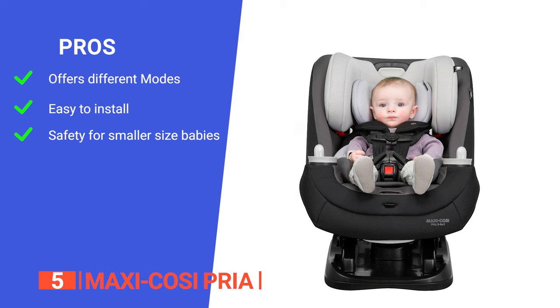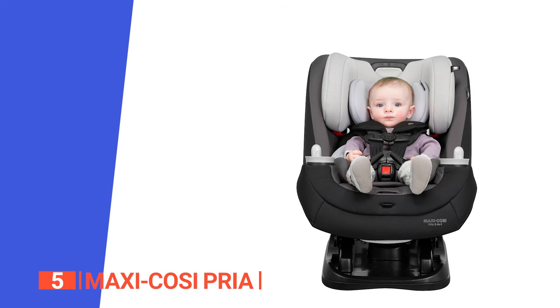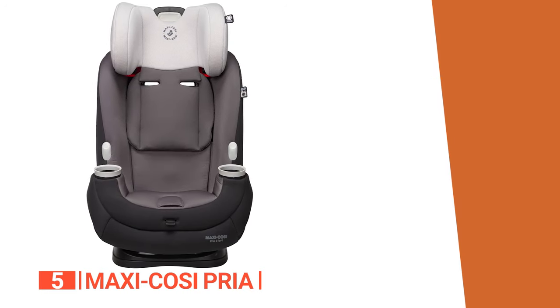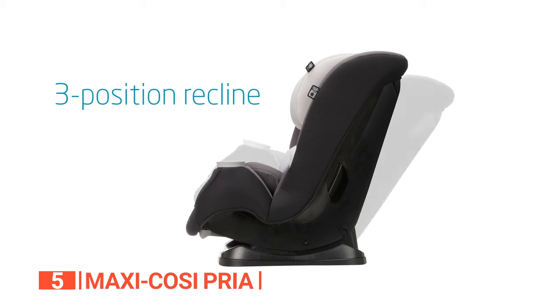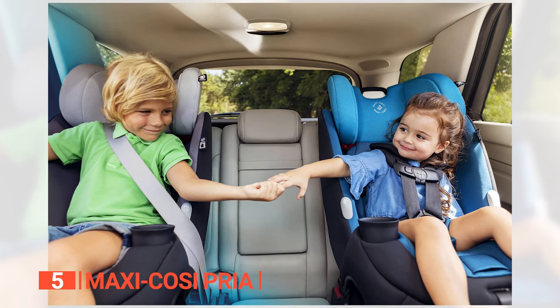The headrest and harness system move together as part of the quick-fit shoulder harness system, and it grows with your child and is rated safe for use by newborns as well as toddlers. However, it is a bit on the heavy side and requires a bit of muscle to maneuver. The Maxi Cosi Priya is the perfect companion for every stage of your child's life, making it easy to switch from rear-facing, forward-facing, and booster seat modes.